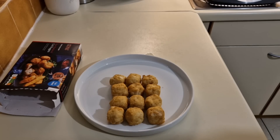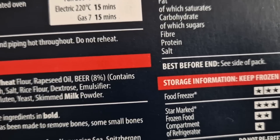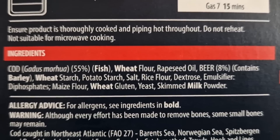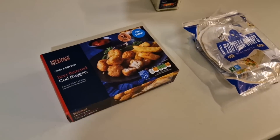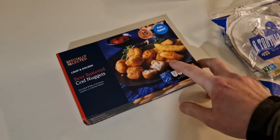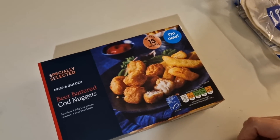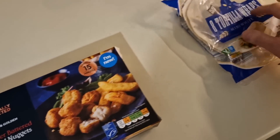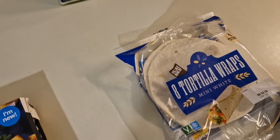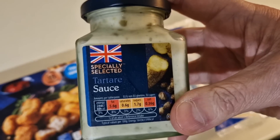I'll point out another ingredient there — I noticed the beer: eight percent. So I think you'd be okay driving your car after these. There's a lovely serving suggestion with chips — mushy peas would be good. I'm trying to cut back, so I'm going to have it on a couple of wraps. And I bought this while I was in Aldi as well — some tartar sauce.